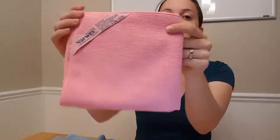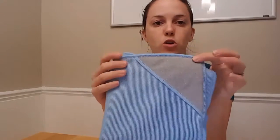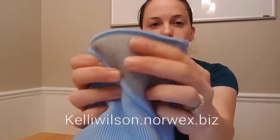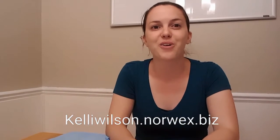This one is our pink Envirocloth. There are tons of different kinds of microfibers, so if you have a specific need, please let me know and I can help you pick out the best cloth for the job. The Envirocloth comes in several different colors, and this is our scrubby corner cloth — it's the Envirocloth but with a scrubby corner for tough stains.